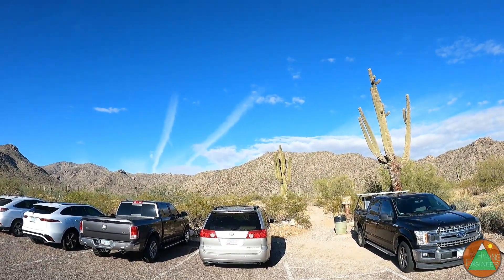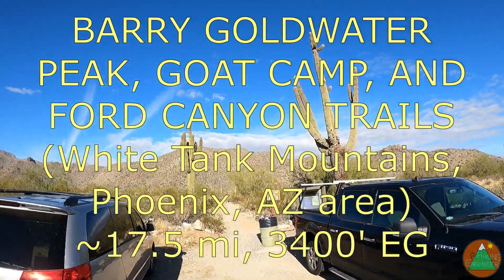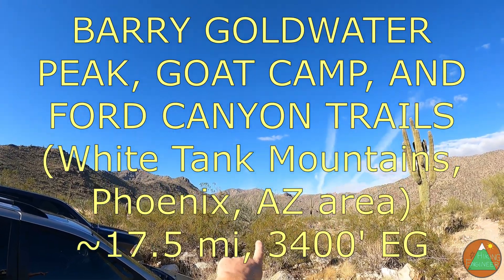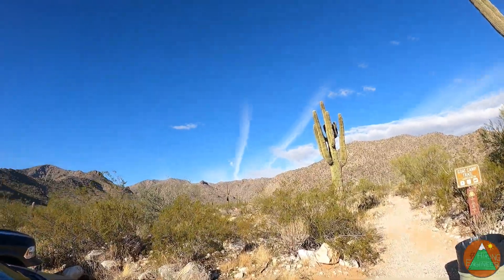We are in the White Tank Mountains. It's my first time in the White Tanks, and probably the last, to be honest. But I think we're going up to one of those peaks, maybe the one with the radio towers, maybe the one to the left — Barry Goldwater Peak.